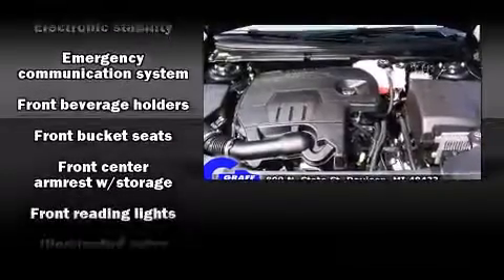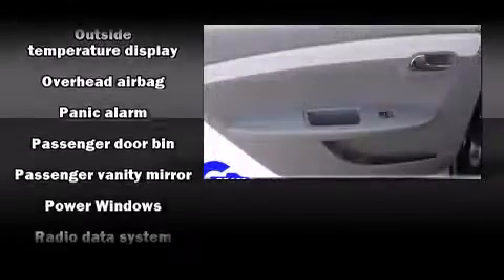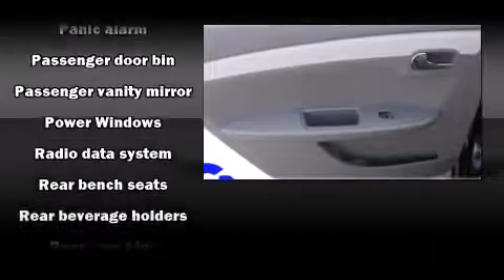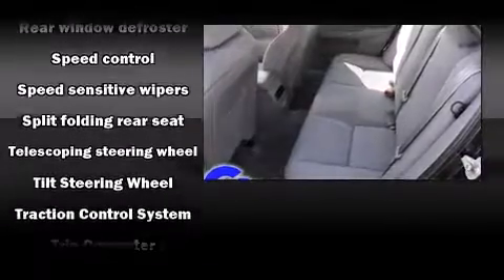Chevrolet also prioritized safety and security with features such as head curtain airbags, front-side impact airbags, traction control, brake assist, a security system, OnStar, and four-wheel disc brakes with ABS. This car was designed with safety in mind, allowing you to drive with even greater assurance.